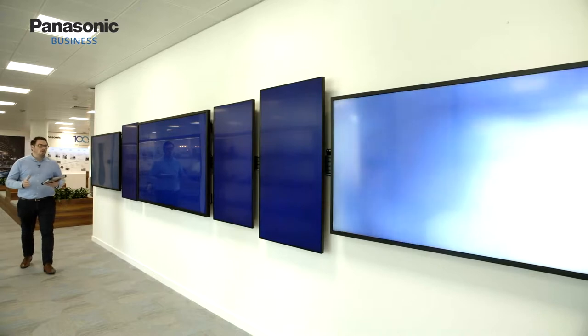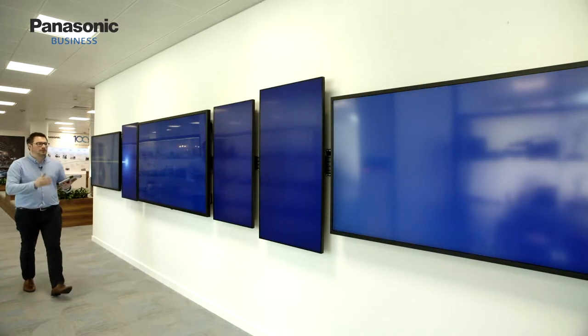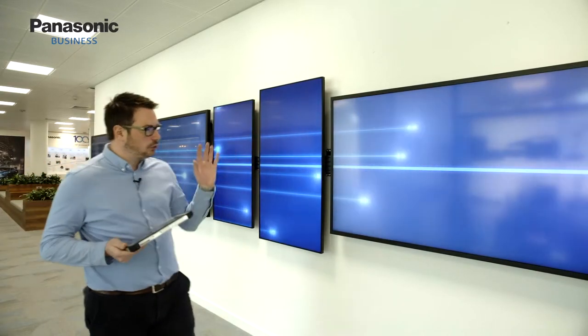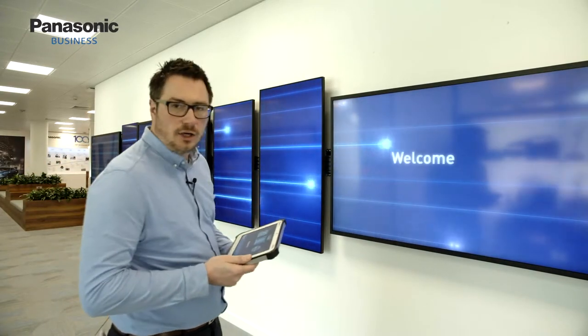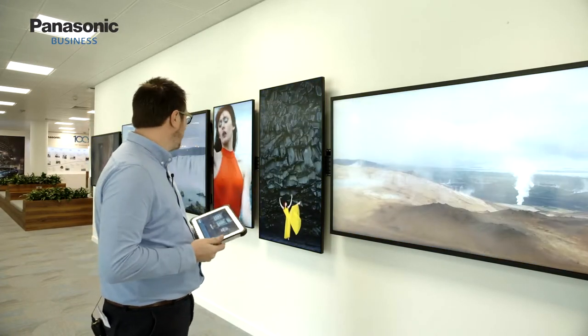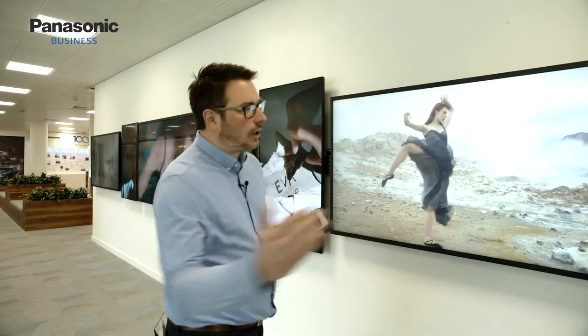This is our ribbon wall, which is our entry point into the Customer Experience Center. It features six full HD screens onto which we're projecting, drawing people down the corridor into the CEC. At any point I can use the control panel to push demo footage onto those screens, showing them off to their best ability, before we move into our corridor sequence.